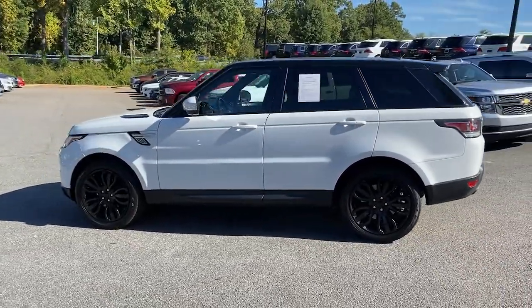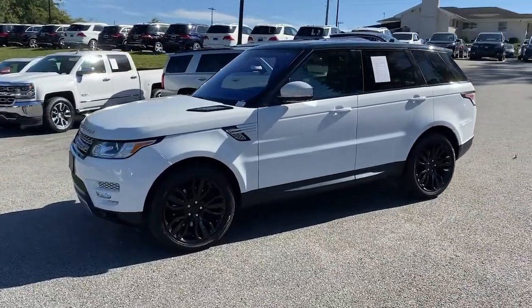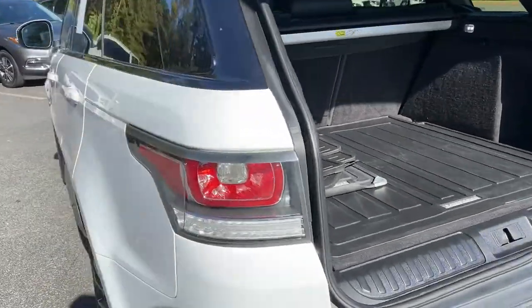The following are some of this vehicle's highlighted options: panoramic roof, navigation system, keyless entry, power passenger seat, and woodgrain interior trim.